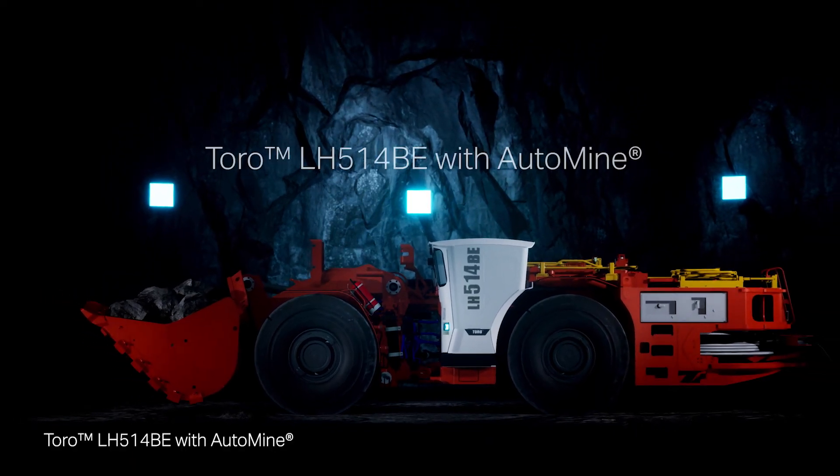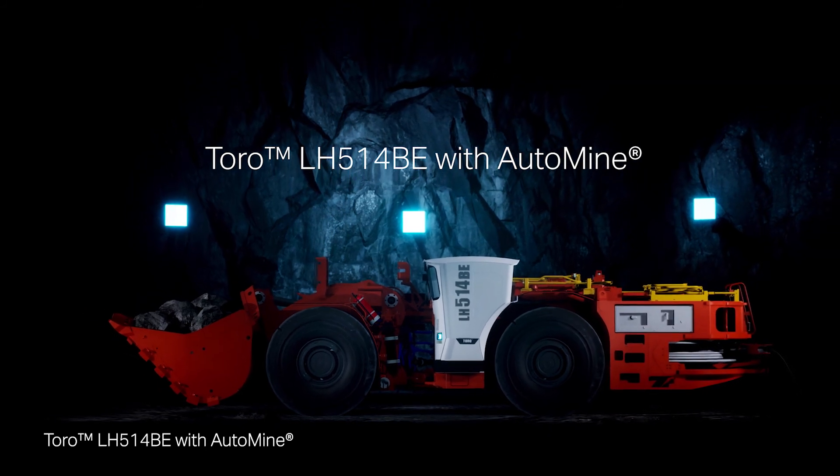Toro LH514BE with AutoMine. Safer. Stronger. Smarter.